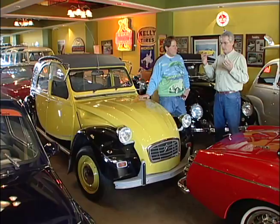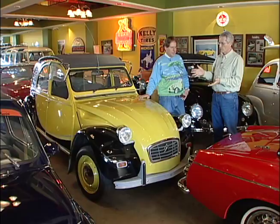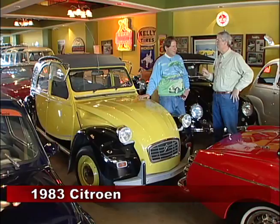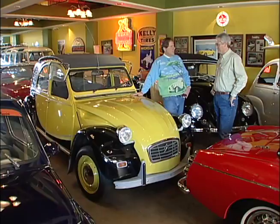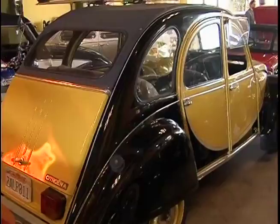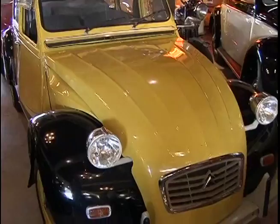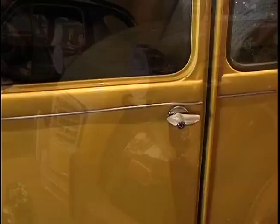We have German cars in here, Italian cars, French cars. Some people might say a Fiat is very French, but I think a Citroen is really the epitome of an unusual French car. What do we have here? This is a Citroen — that's the correct pronunciation. Three years ago I purchased a home in France, so I'm kind of learning correct pronunciations. This is considered the French Volkswagen. It's called the 2CV or 'deux chevaux,' which means two horses — it's a two-cylinder. The French built hundreds of thousands of these, from the late forties all the way up until 1990. This one is a 1983, a terrific little car.